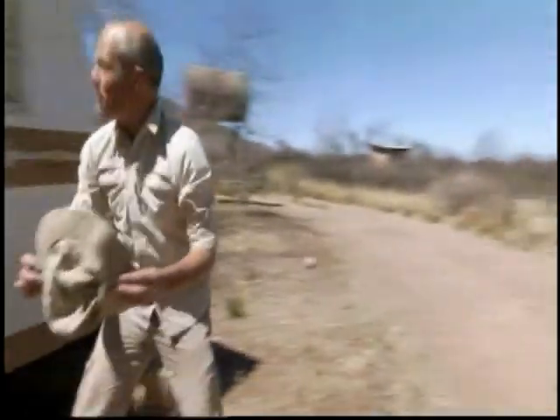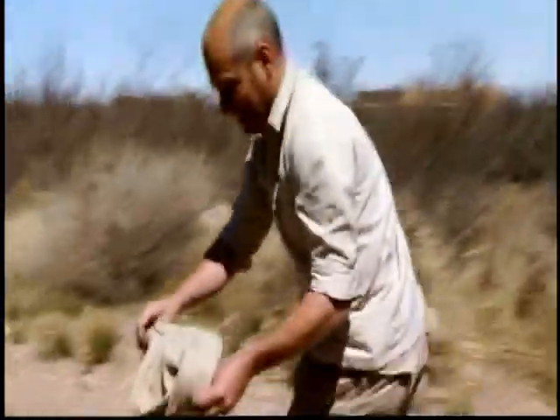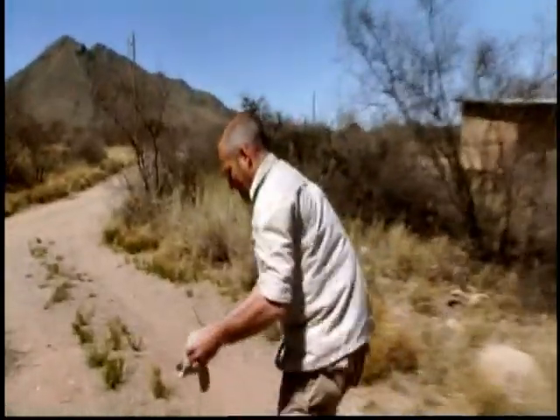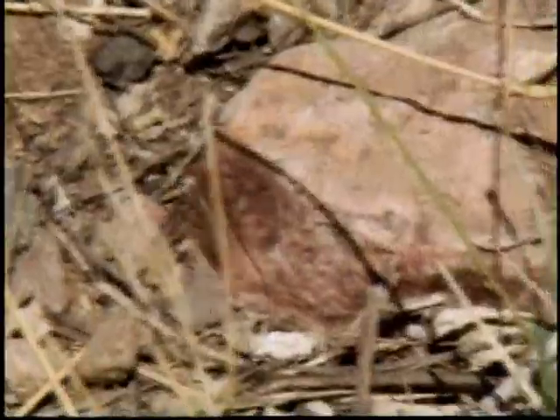I don't know the people who live in this trailer, but I do know that they won't want to be sharing their home with this lady. So I'm going to put her back where she can find a more natural home. All right, here we go — looks like as good a place as any. There she goes.